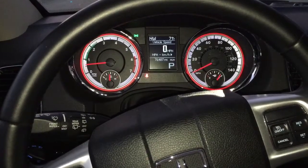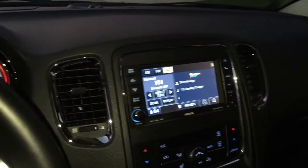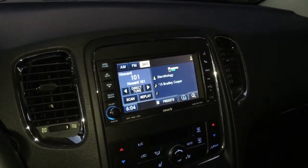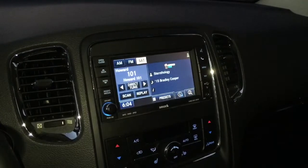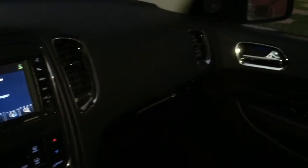There's an attractive console with a display for your radio and for the rear-view camera when you back up. You'll see that the seats are quite nice — leather — with plenty of space in the back seat.